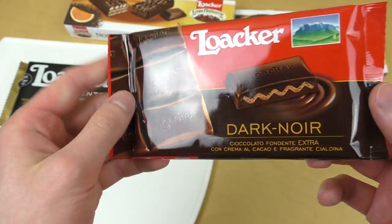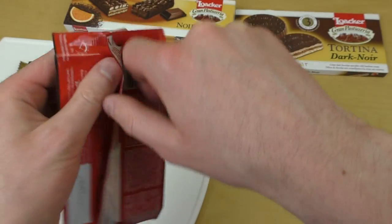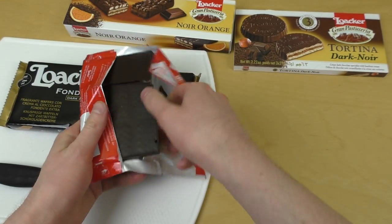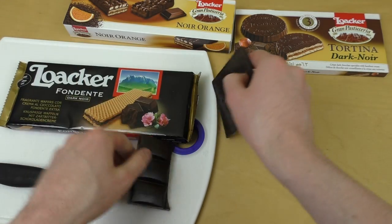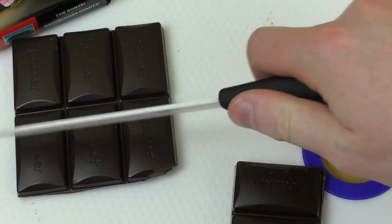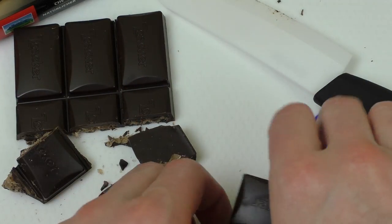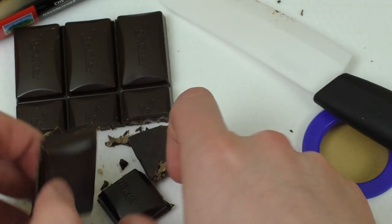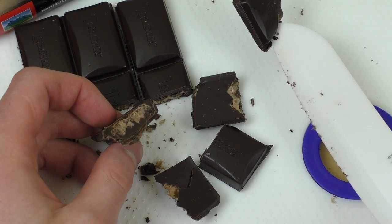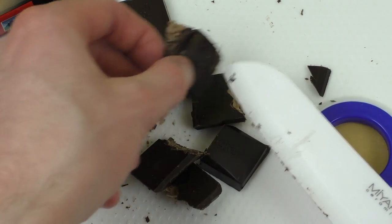Starting with this chocolate bar — dark, with some sort of filling. I'm excited to have it: 60% cocoa. It's a lot of waffle inside. Waffle and chocolate is a super good combination. Let me cut it — I always cut stuff. Okay, there are little waffles inside.